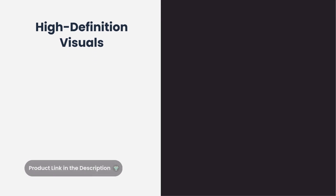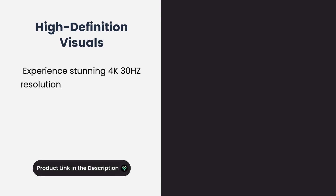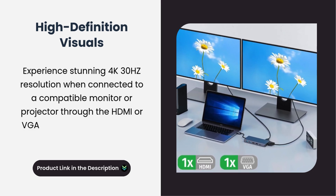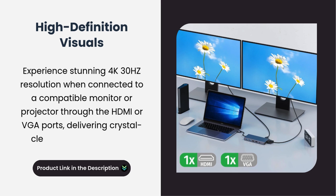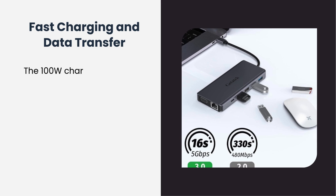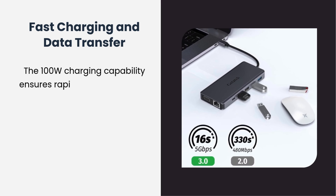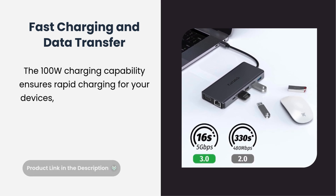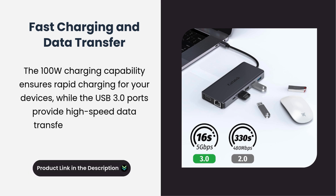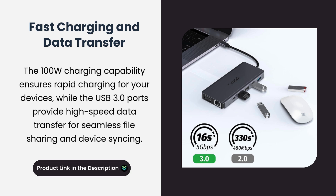High-definition visuals. Experience stunning 4K 30Hz resolution when connected to a compatible monitor or projector through the HDMI or VGA ports, delivering crystal-clear and vibrant visuals. Fast charging and data transfer: the 100-watt charging capability ensures rapid charging for your devices, while the USB 3.0 ports provide high-speed data transfer for seamless file sharing and device syncing.